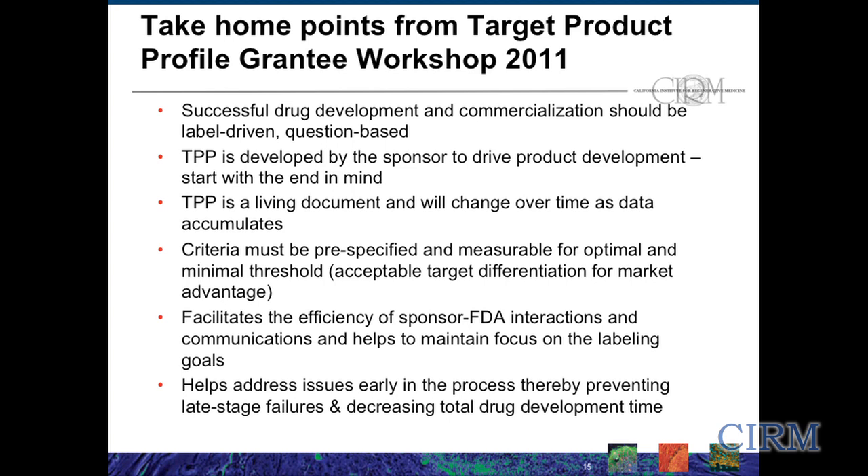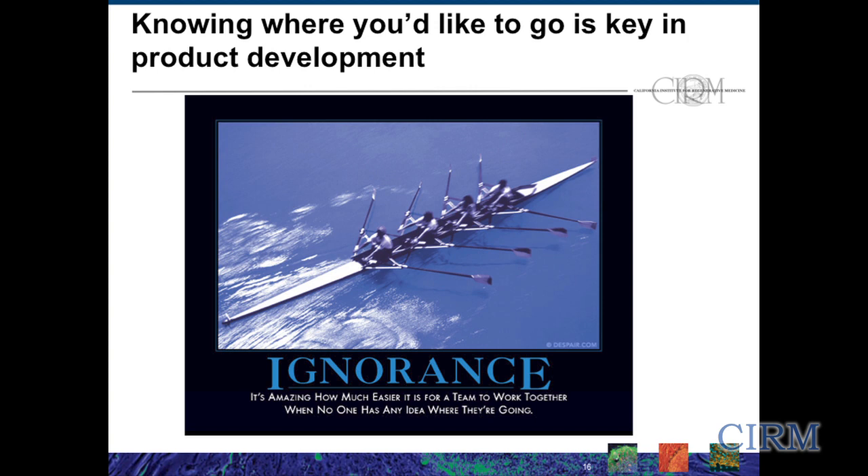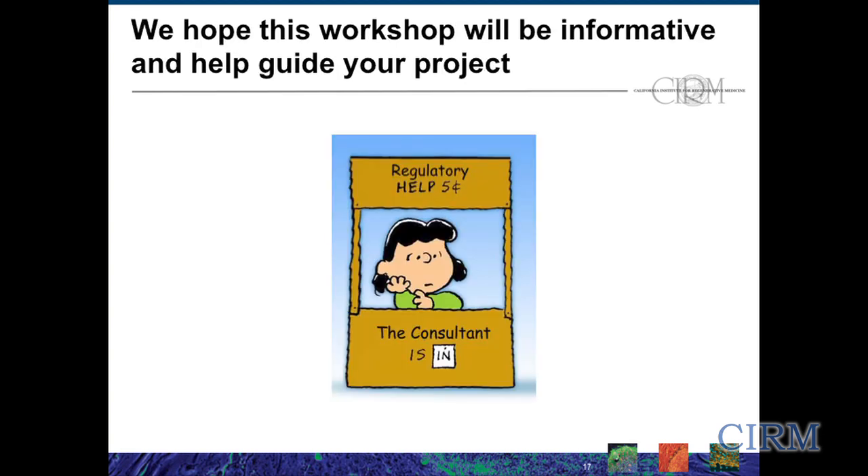What we really put forth at that workshop was that criteria had to be pre-specified and measurable for what you consider the optimal and minimal threshold — what's the acceptable target differentiation for market advantage for your therapeutic product? The idea is to not draw the bullseye after you shoot the arrows, but actually have a sense of what you want to obtain before you shoot that arrow. Really use the target product profile as a tool to facilitate the efficiency of investigator-FDA interactions and communication, to help maintain focus, address issues early in the process, therefore trying to prevent stage failures and decrease total product development time. Knowing where you'd like to go is really key in product development.